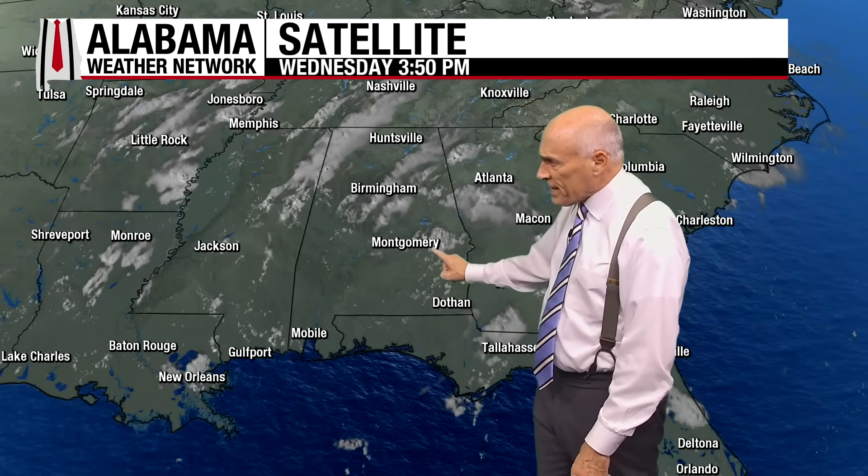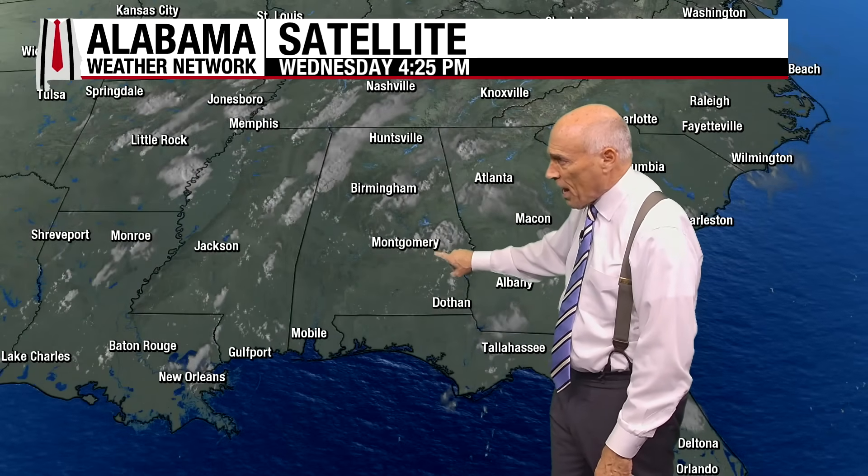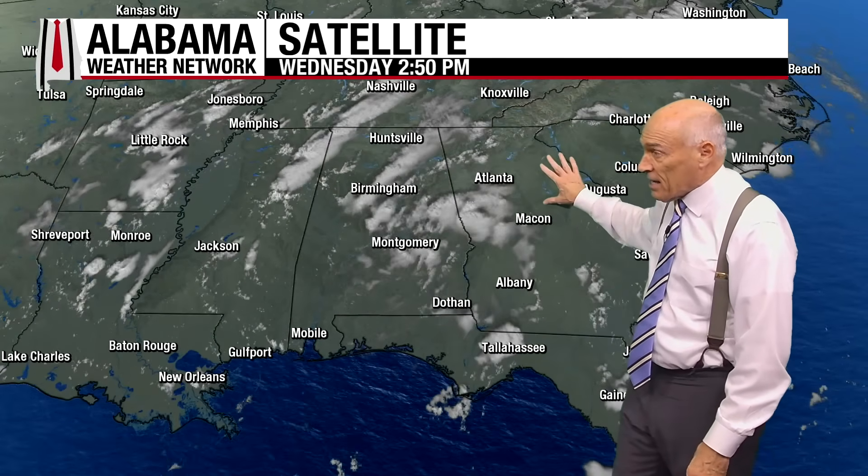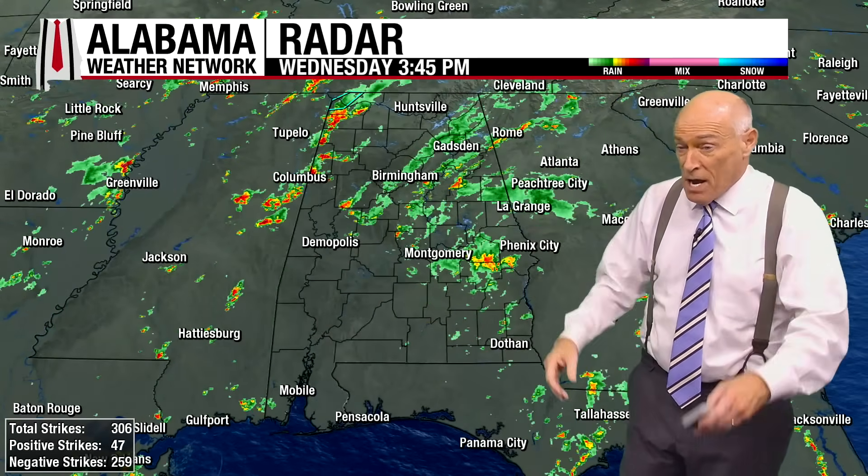There's a pretty interesting little feature here. If you look very carefully, there's a twist in the clouds right here. This feature came up through Mobile and Baldwin counties this morning, moving steadily northeast, and that produced some huge amounts of rain in eastern Baldwin County. That feature should be east of the state and out of here by tomorrow, which means rain chances will come down and heat levels will gradually creep up.